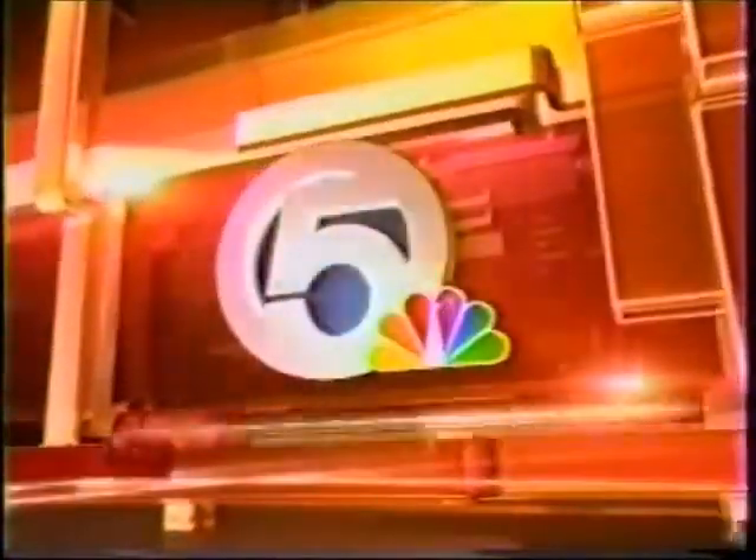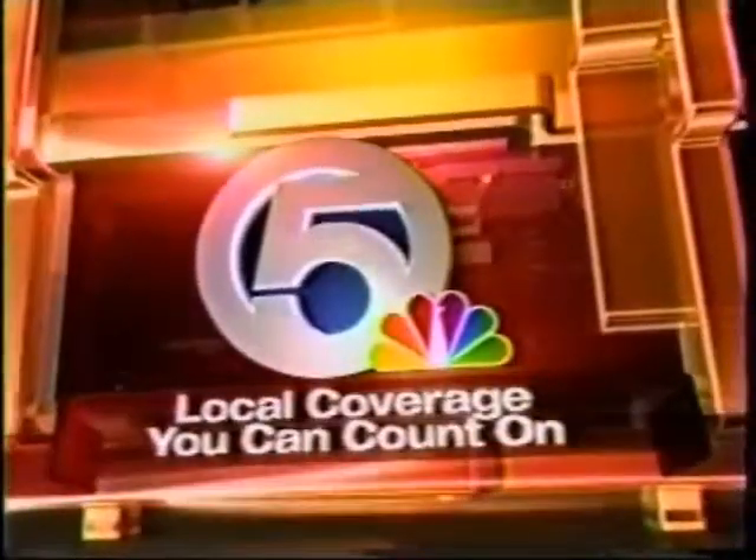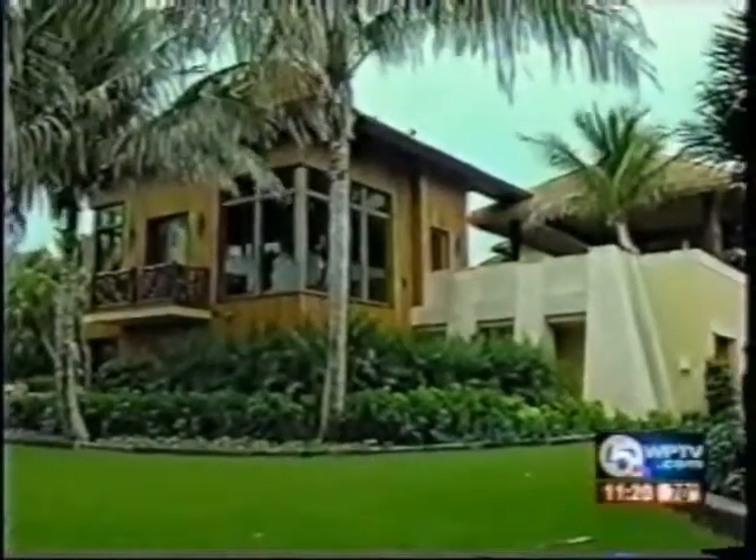From WPTV, Florida's top-rated television station, this is News Channel 5 at 11. Everyone these days is doing his or her part to live green for the future of the planet. But leave it to Delray Beach real estate maverick Fred McKinney to take it to the extreme. News Channel 5's Chandra Bill goes inside his $29 million eco-friendly mansion known as Aqualiana.